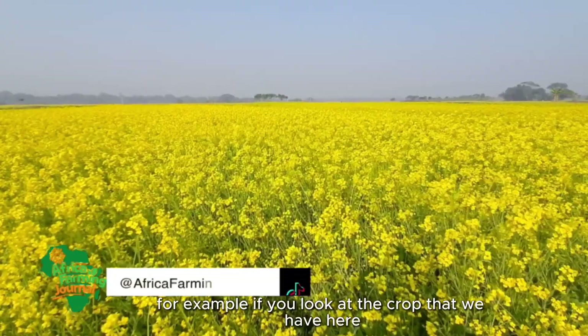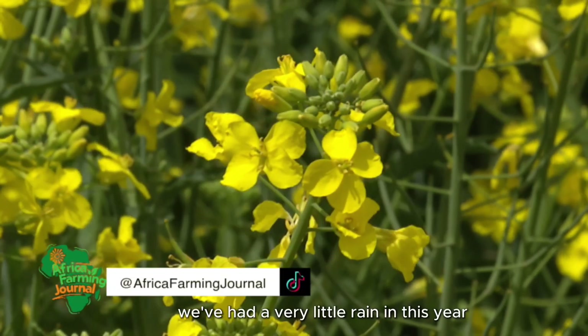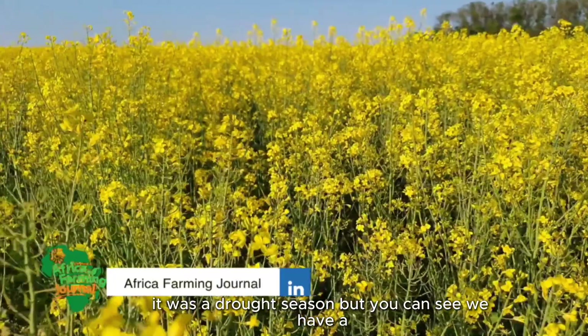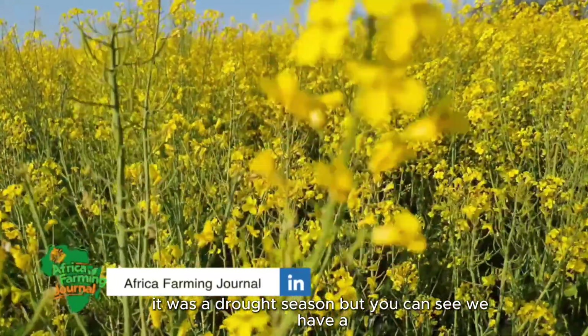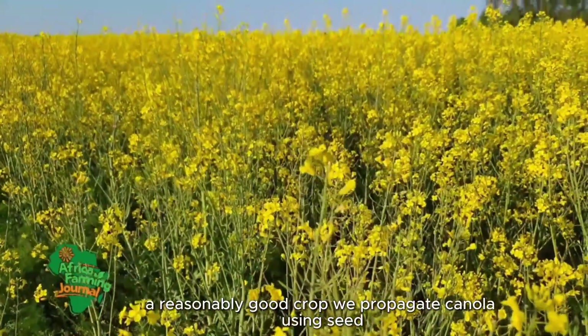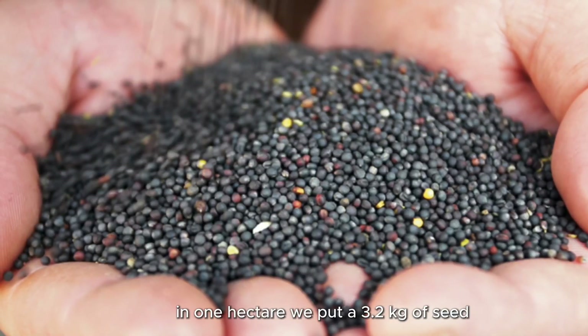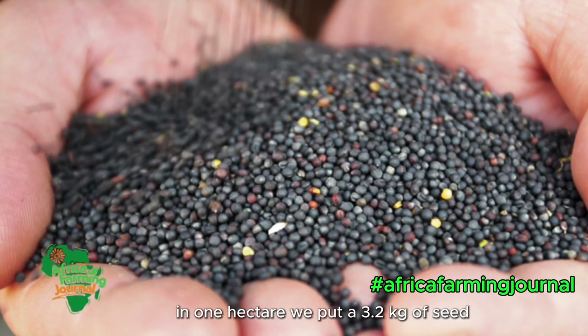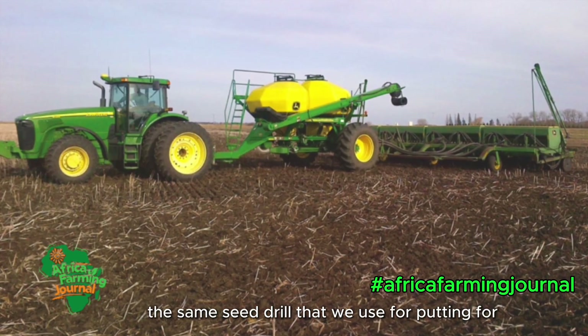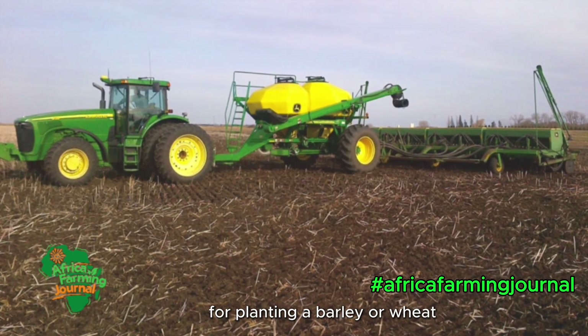For example, if you look at the crop we have here, we've had very little rain this year — it was a drought season. But you can see we have a reasonably good crop. We propagate canola using seed. In one hectare we put 3.2 kg of seed, and we use a seed drill — the same seed drill we use for planting barley or wheat.